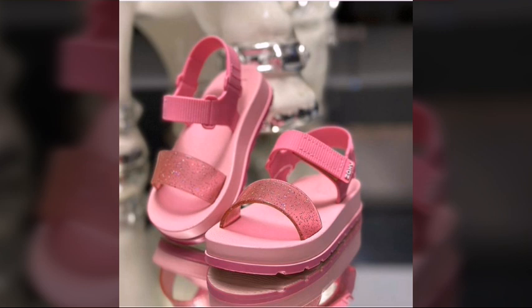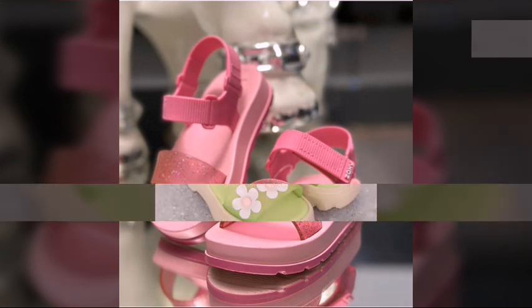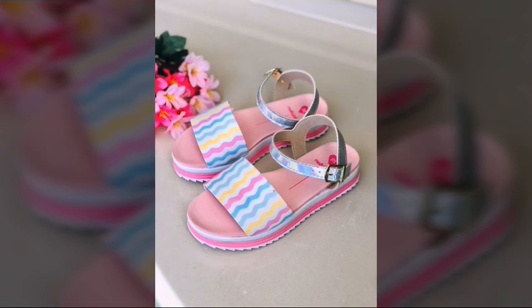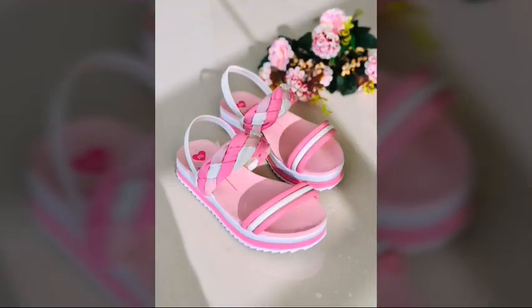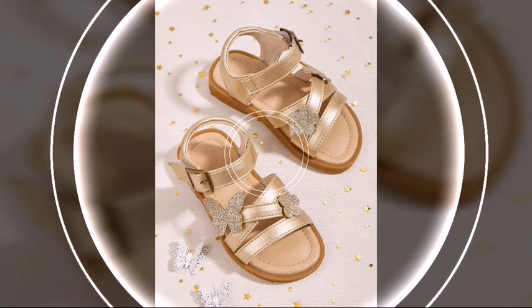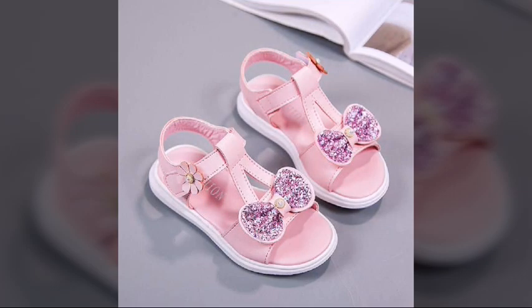Dear friends, you can get these beautiful sandals easily. They are very unique designs and very beautiful designs. You can match these beautiful sandals with your baby dresses. These sandals are specially for the summer season for little girls and are very comfortable and very suitable. Take care and do well.